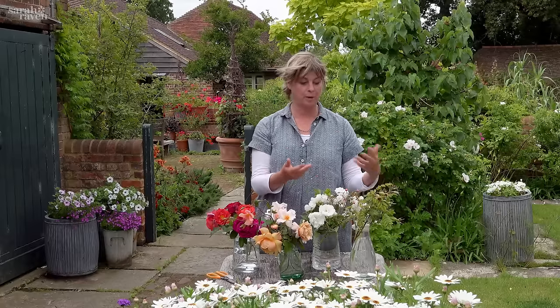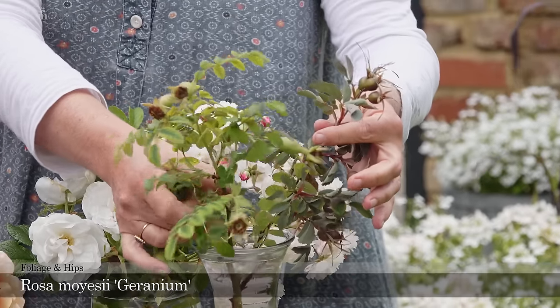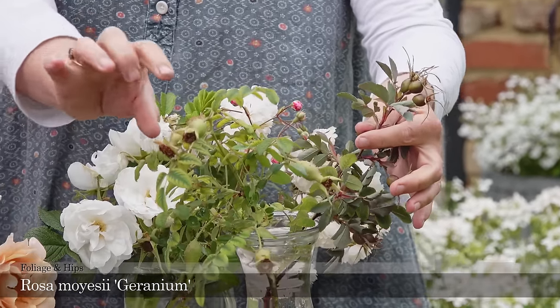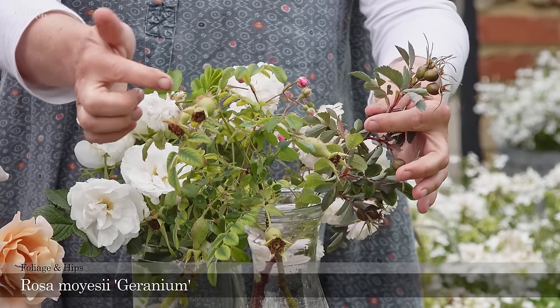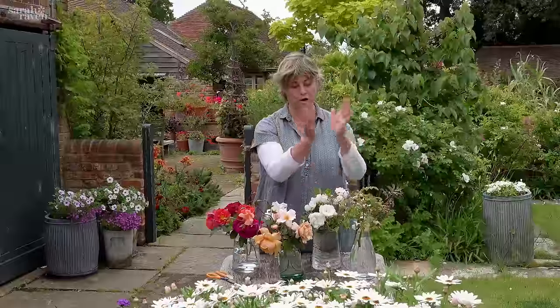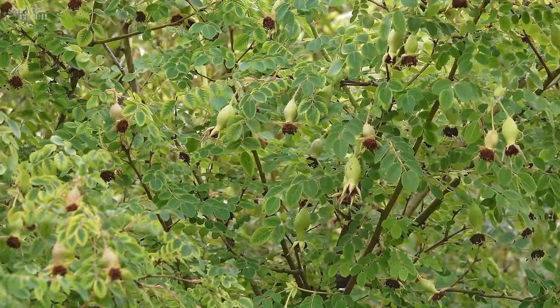I cannot not mention these two large roses, which I grow really more for their foliage and hips than for their flowers. This one is Rosa moyesii 'Geranium,' which has lovely pinkish-coral flowers, then bright orange flask-shaped hips all the way through autumn, and lovely healthy foliage.